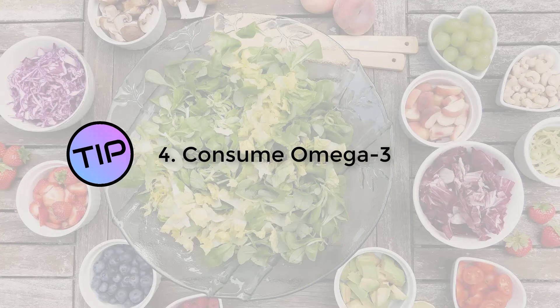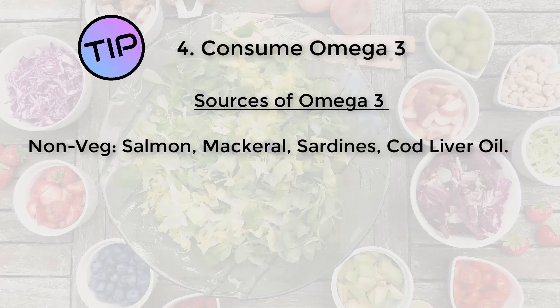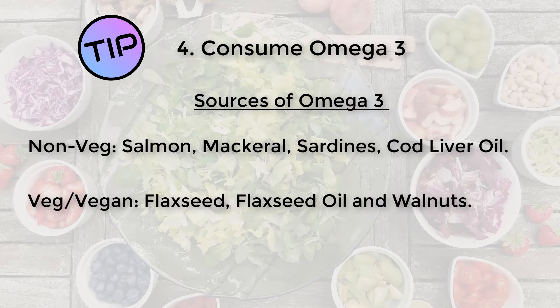The fourth point is to make sure you're getting your omega-3. Many people have heard about the benefits of omega-3, and some of those benefits extend to the eye, particularly for soft membranes such as the conjunctiva. It also has benefits in helping with things like dry eyes, and in combination with other vitamins may have a protective mechanism against things like macular degeneration. For non-vegetarians, the best sources include salmon, mackerel, sardines and cod liver oil. For vegans and vegetarians, seeds tend to be your best options, including flaxseed, flaxseed oils and walnuts.